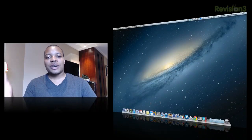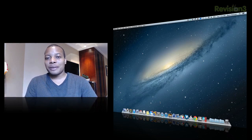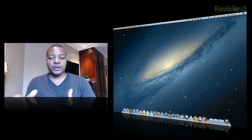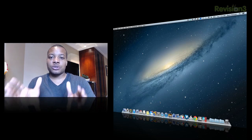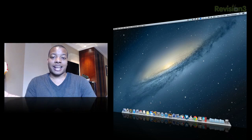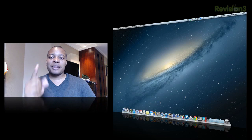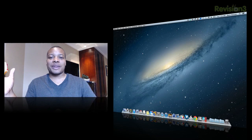Thanks for watching guys. Please leave a comment below on what you think about Mountain Lion. I do think this is a solid update that every Mac user should get — it's only about 20 bucks, it makes your system overall faster, and all these little features make your experience better. I'll be headed back to the States in a day or so and I'll be getting my videos back to normal. Thanks for watching, and I'll catch you later. Peace.